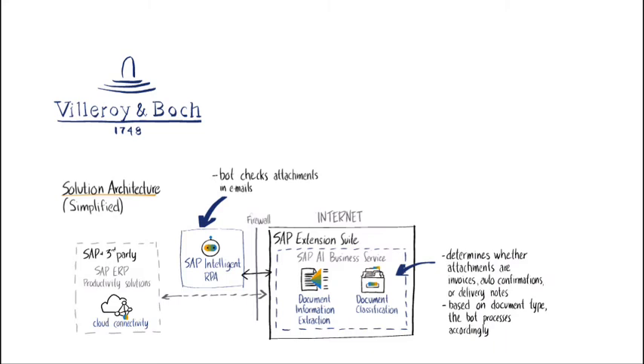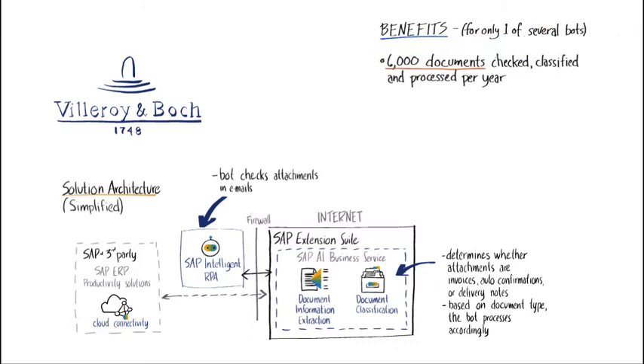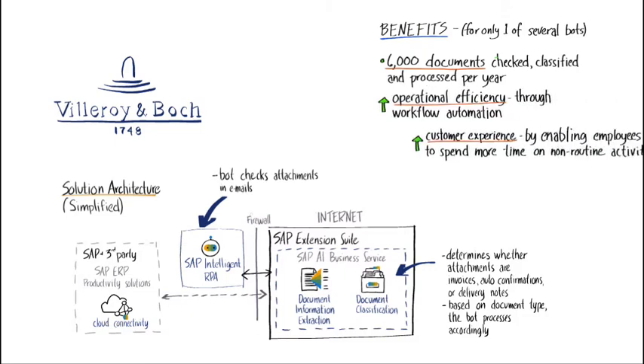To carry out the more complex task of classifying and interpreting email attachments, the classic RPA bot was integrated with SAP Artificial Intelligence Business Services. Bilroy and Bosch Group's new digital capabilities, enabled by SAP Extension Suite, allowed them to extend the value of their existing SAP ERP and deliver additional business benefits, such as increased process intelligence, operational efficiency, and improvements in both customer experience and employee satisfaction.